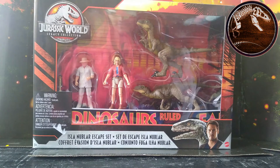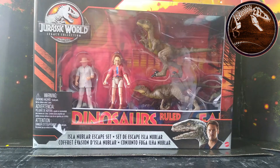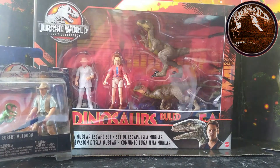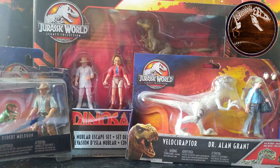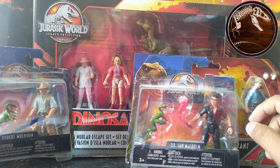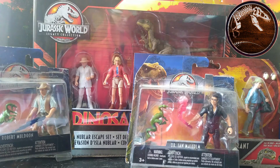I finally have the last two human figures I was missing from the Legacy Collection — not counting Dennis Nedry, whom unfortunately I haven't been able to get. But I hope the miracle happens soon. Here I have Robert Muldoon, Alan Grant with the Velociraptor from JP3, and Ian Malcolm. These two came from the United States. This one I got here in Mexico at Liverpool, and this one, as you may have seen, at Walmart online for 690 pesos — it was available for a while, disappeared, then came back.